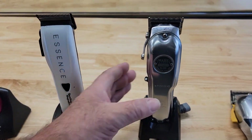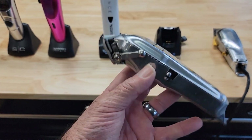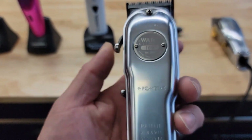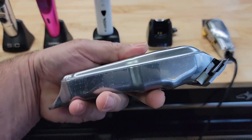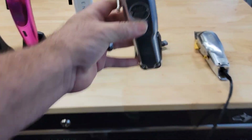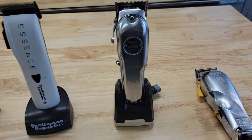The next excellent machine is the Wahl 1919 — the classic 100th edition. This right here is an excellent machine. I haven't been using it as much lately, but it's still an excellent machine if you're looking for a fade machine.